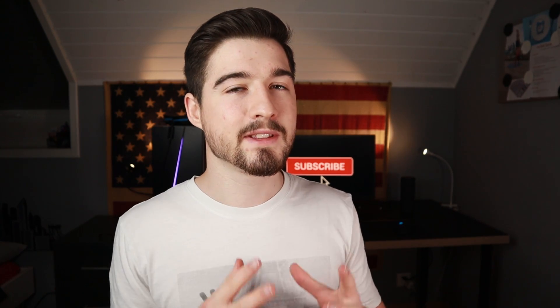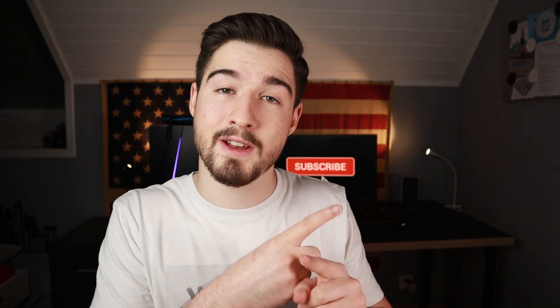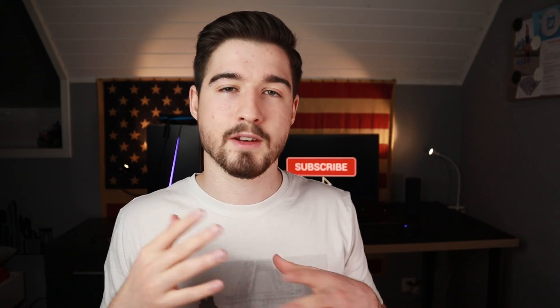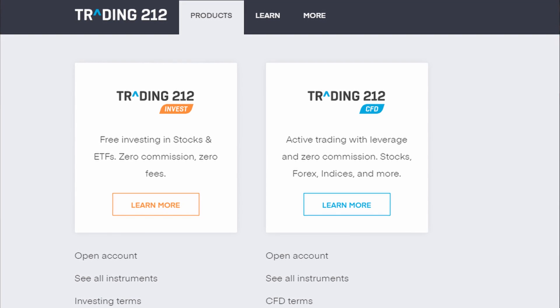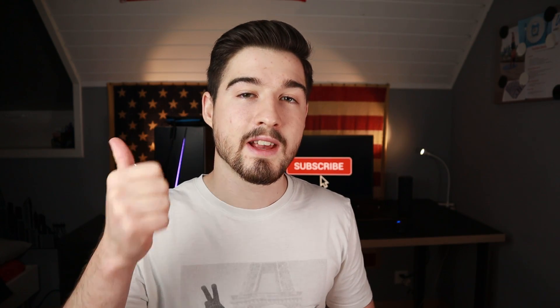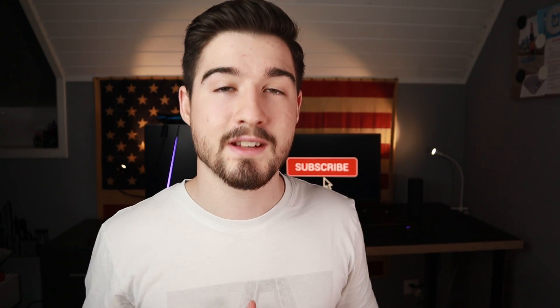On Trading212, it's a bit different because you have access to two types of accounts. The first is the Invest account, where you don't pay any commission — you can buy stocks for free. The second is the CFD account, more for trading, where you will have to pay fees. On the Invest account, you have access to stocks, ETFs, bonds, indexes, and funds.